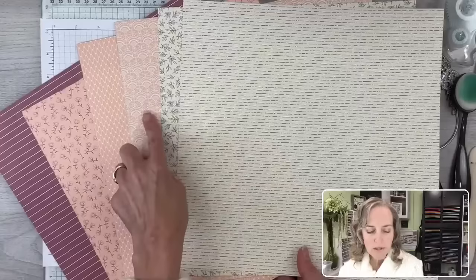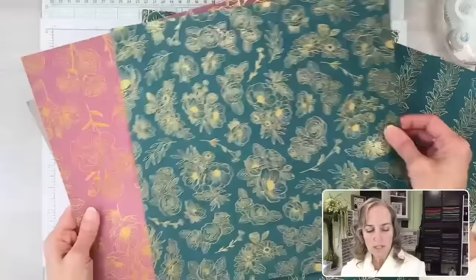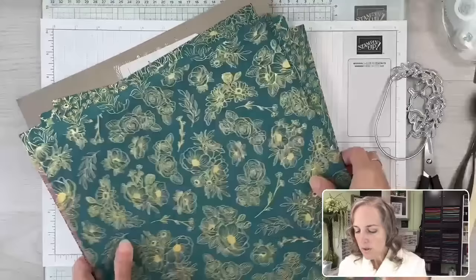I used this one on one of my cards and this on the other — I did actually incorporate these into the cards today. For the insides of my cards, I used some accents from these two sheets. You can fussy cut these out or die cut them. There are a lot of dies that line up with the imagery in this sheet.